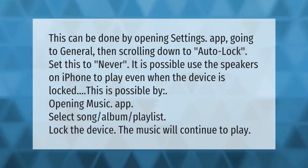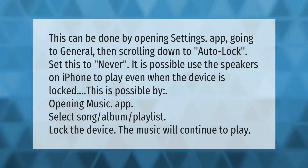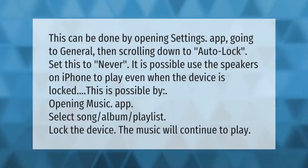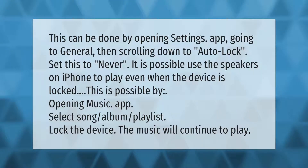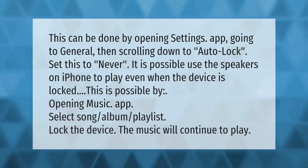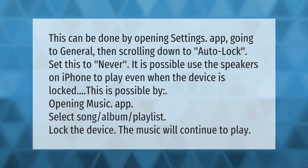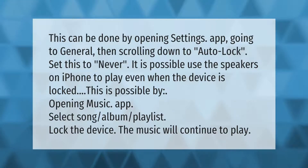This can be done by opening the Settings app, going to General, then scrolling down to Auto-Lock and setting this to Never. It is also possible to use the speakers on iPhone to play audio even when the device is locked. Open the Music app, select a song, album, or playlist, then lock the device — the music will continue to play.